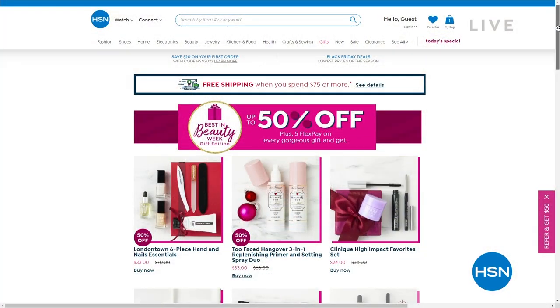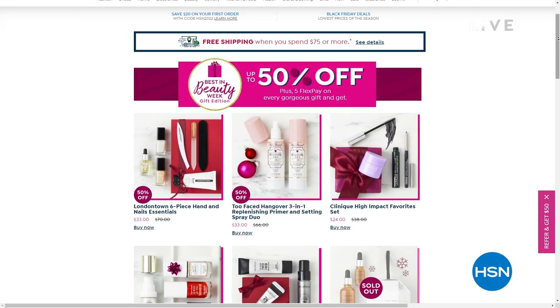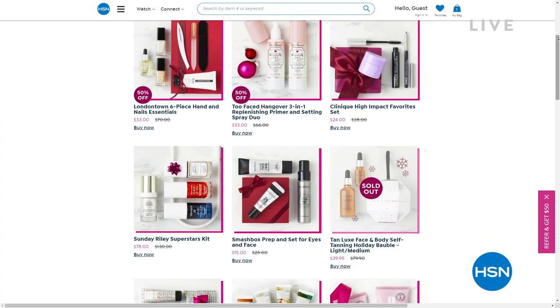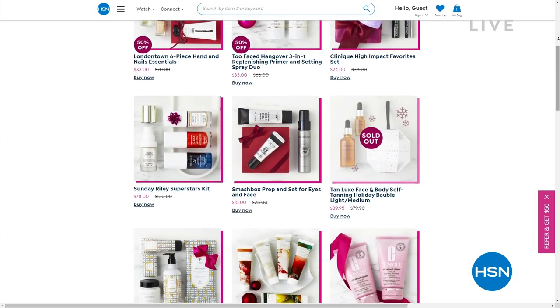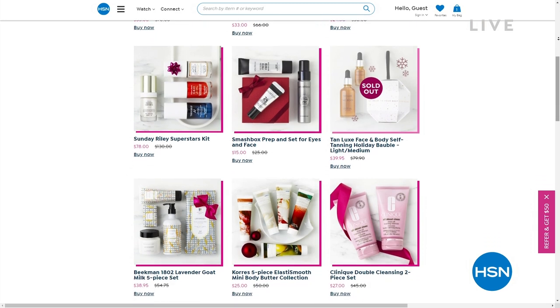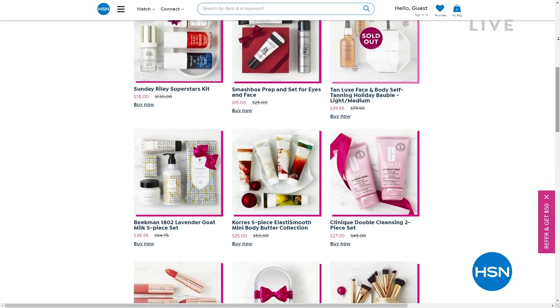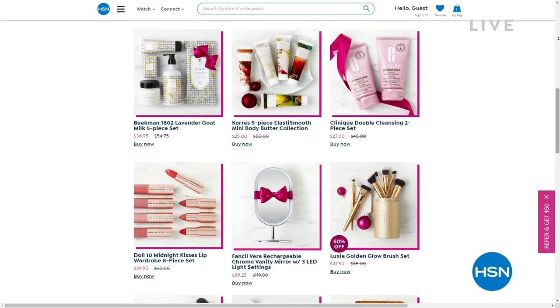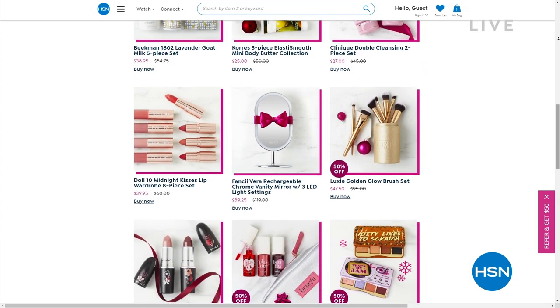You can see major beauty brands from Too Faced, to Benefit, to beautiful nail lacquer brands from London Town and others. There's Tan Lux, Kerez, Beekman, and Longcomb. Check it all out.